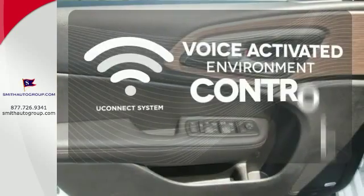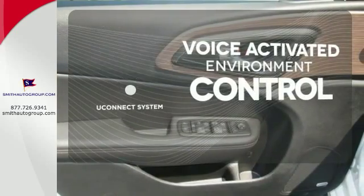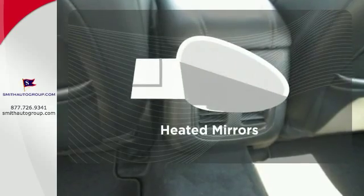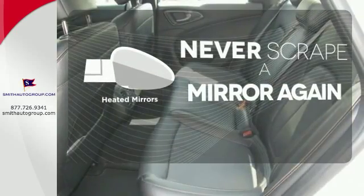Hands-free and voice-activated Uconnect will keep your hands on the wheel, your eyes on the road, and you connected. Heated mirrors means never worrying about ice obstructing your view. Wrap yourself in the comfort of heated seats.